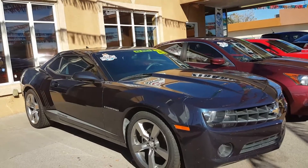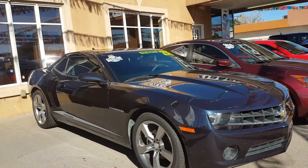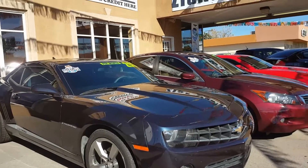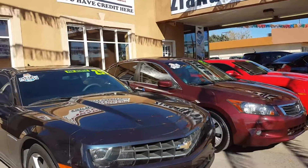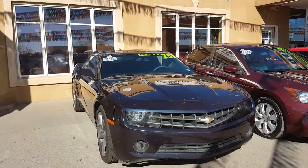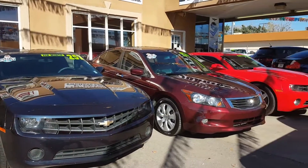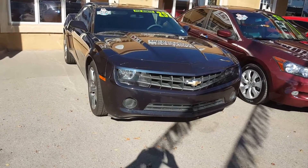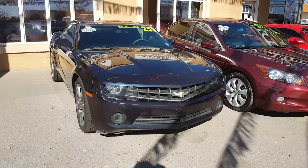This is John with Zia Autos, 4913 Menaul, 505-889-9653. Find us on Facebook and YouTube — Hot Rods Are Us. There's a bunch of video clips of vehicles from the dealership that are now in stock; you can see them inside without even coming to the dealership to get a sneak peek. Thank you so much, have a great day!